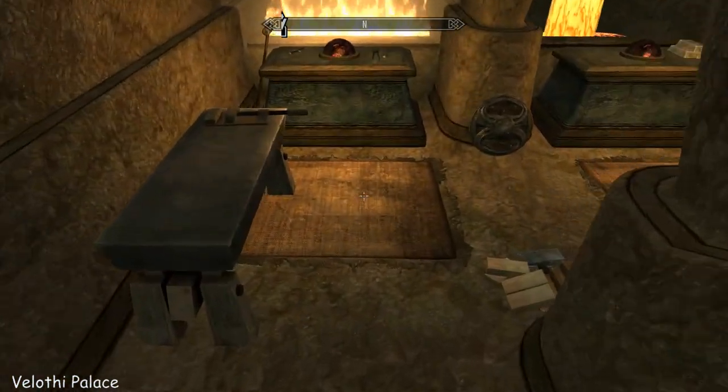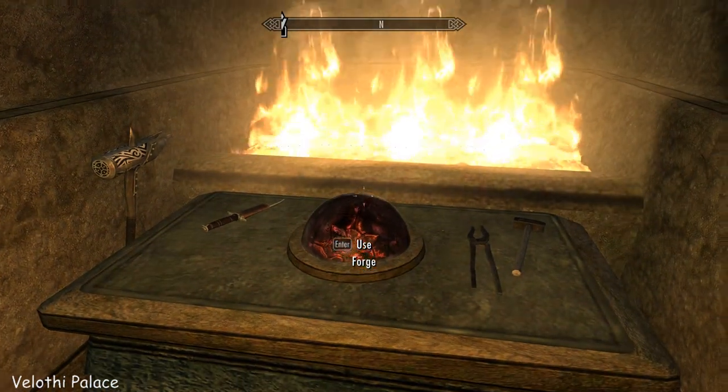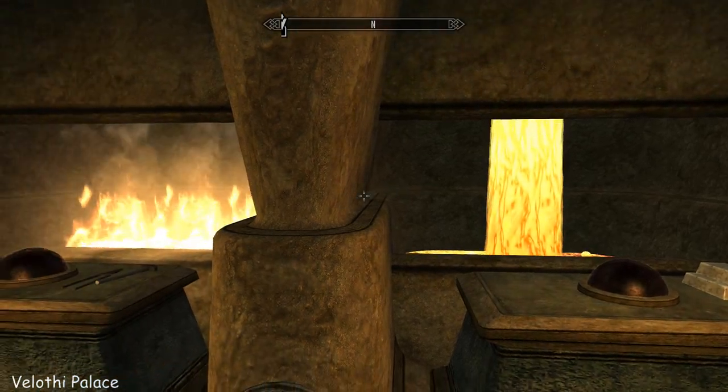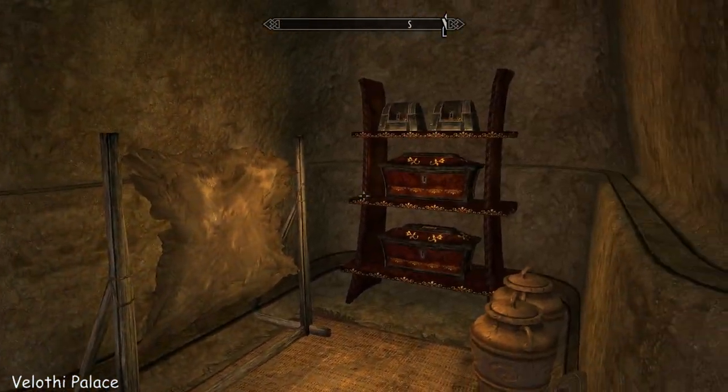And here's your smithing area. Look at this smelter and forge — that is so nice. Very unusual. It's a nice little workroom.